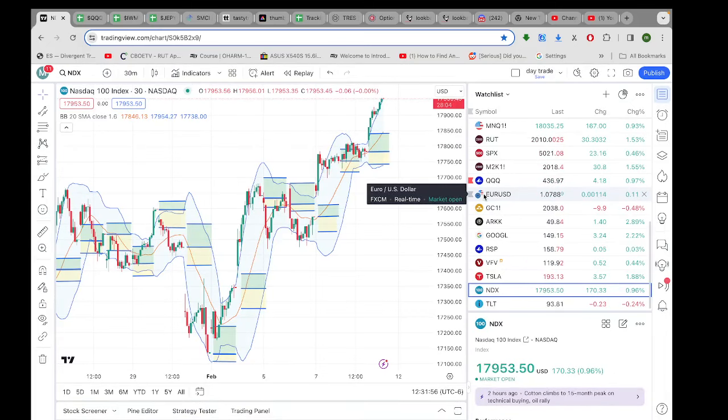Here we have the NASDAQ — of course that's what the QQYs trade. It's a one-way market today.